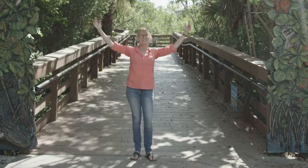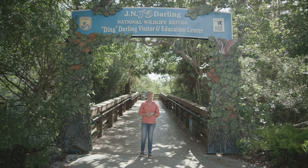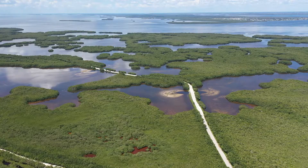Welcome to J.N. Ding Darling National Wildlife Refuge. My name is Susan McCallion. I'm with McCallion and McCallion Realty. Today we're here to talk about Ding.